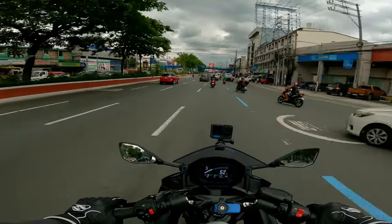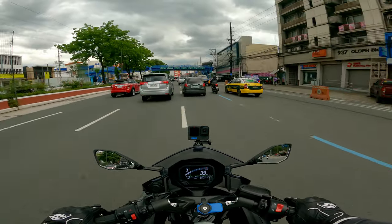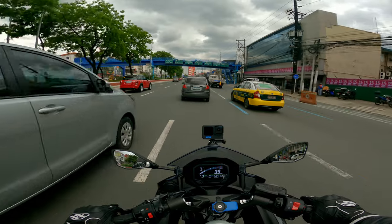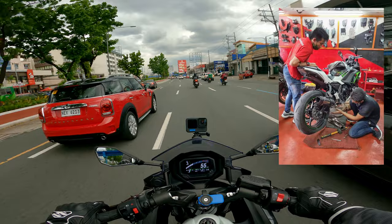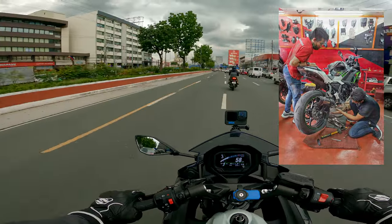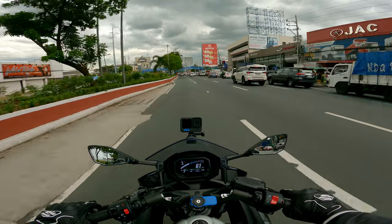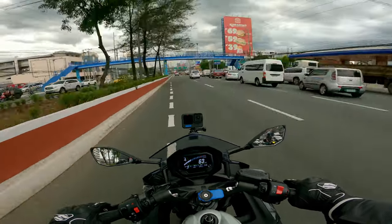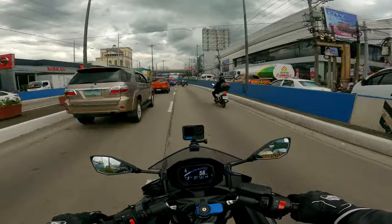Okay, moving on. The second upgrade installed was the V-Lane Alpha Full Exhaust from Zero One Moto Caloocan. Shoutout to you guys at Zero One Moto. After the full system exhaust, we also added a tail tidy and rear spools at the same time.